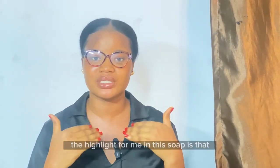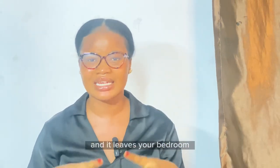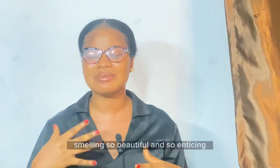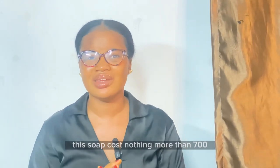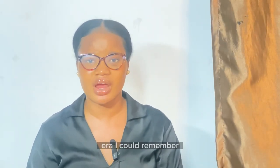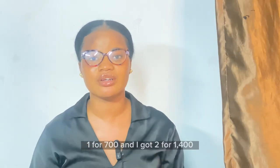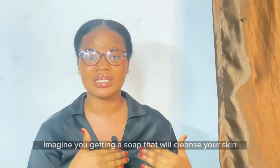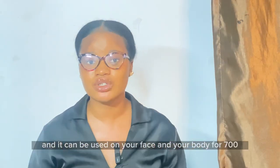The highlight for me is the scent — the pink beauty bar smells like coconuts, cream, and milk. It's so enticing and leaves your bathroom smelling beautiful. This soap costs no more than 700 naira — I got one for 700 and two for 1,400. Imagine getting a soap that cleanses your skin, can be used on your face and body, and works as a shower gel alternative, all for 700 naira.